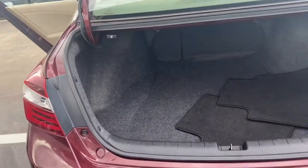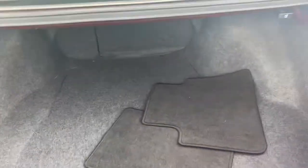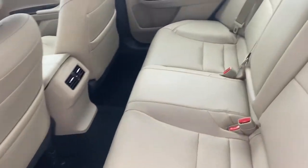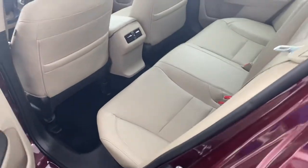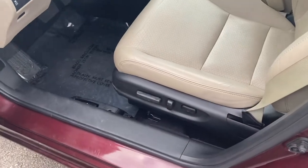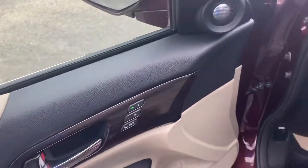The seats fold down in a 60-40 split — still a nice spacious trunk. In the back seat you have the leather interior, it's light. You have power seats in this one, which the other one did not. You also have memory seats in here, which the other one did not.